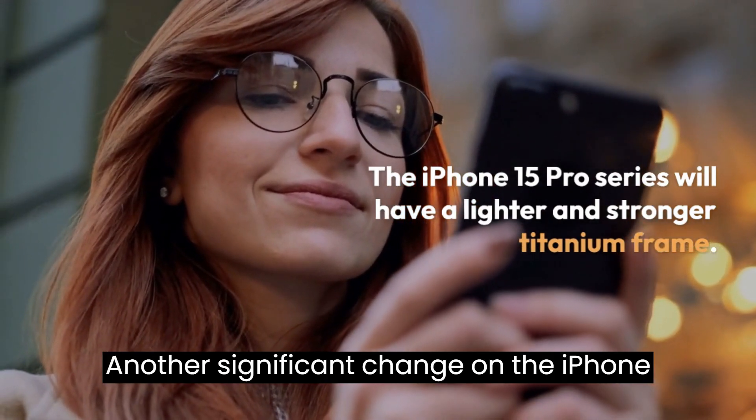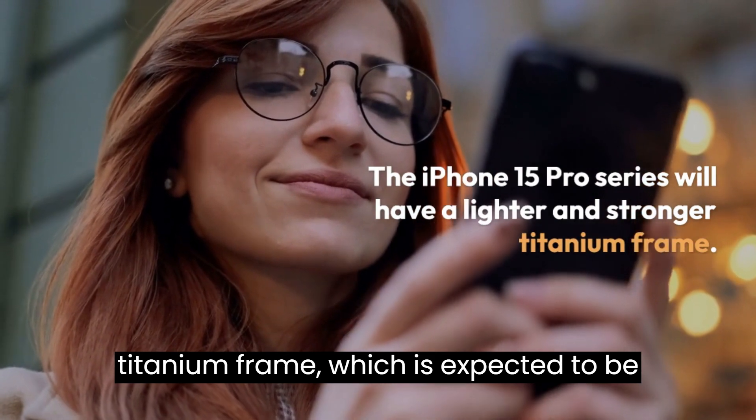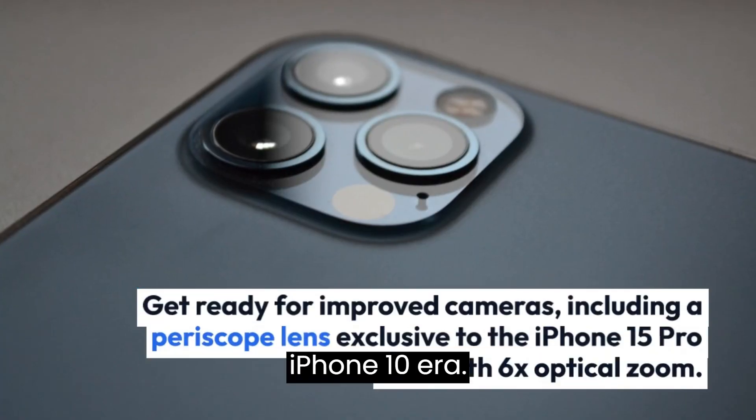Another significant change on the iPhone 15 Pro series is the switch to a titanium frame, which is expected to be stronger and lighter compared to the stainless steel frame used since the iPhone X era.